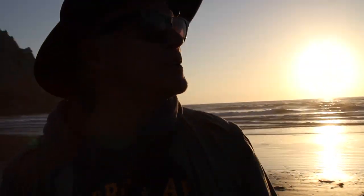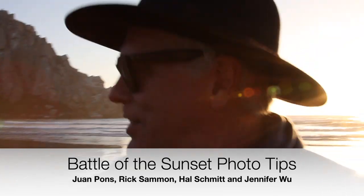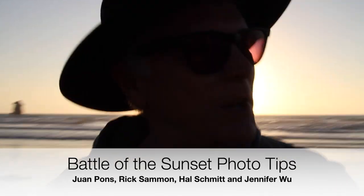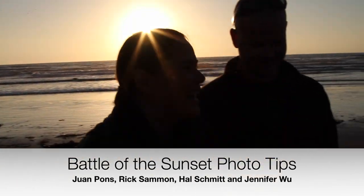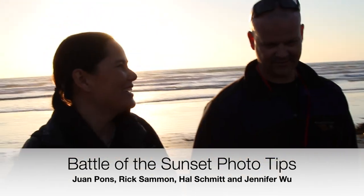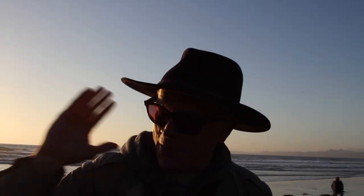We're going to have the first ever Light of the Photography Workshops Battle of the Sunset Photography Tips, starting with the world-famous Jennifer Wu — two letters, W-U. People call it W-O-O. We'll start with the lovely Jennifer Wu.